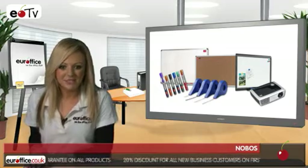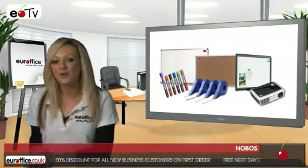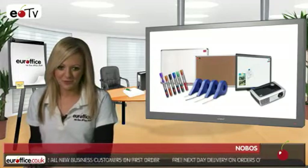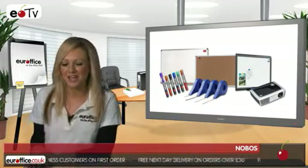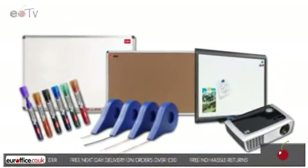And finally, as the name suggests, Nobo produces standard noticeboards in both felt and cork finishes. Check out the full range of Nobo products we have on offer here at Eurooffice — and remember, we won't be beaten on price.